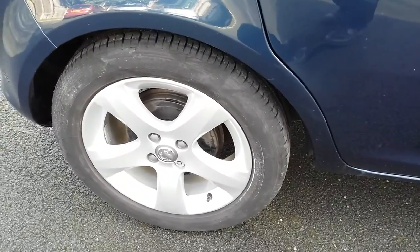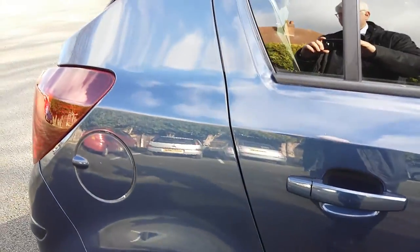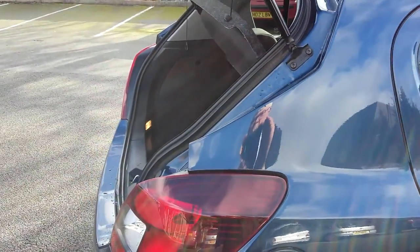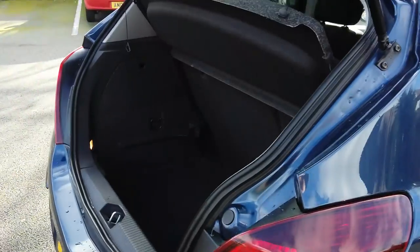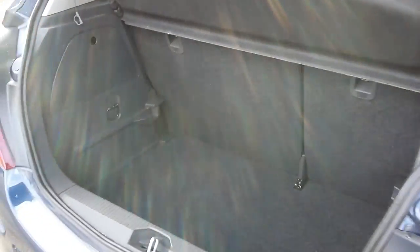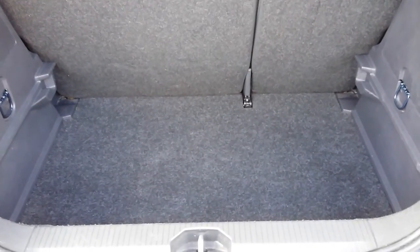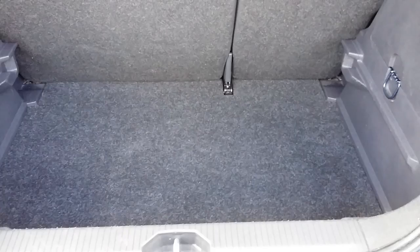It's the better engine in these, the 1400. Let's see the boot area.